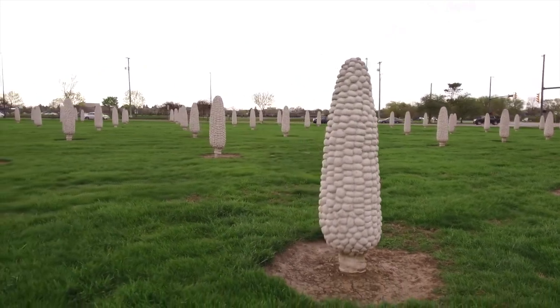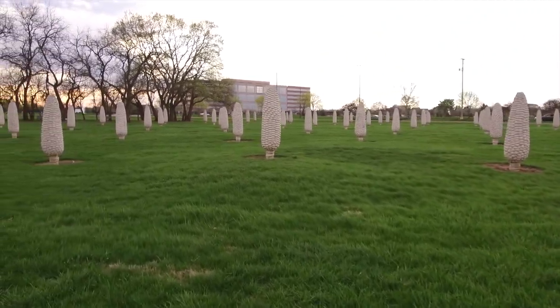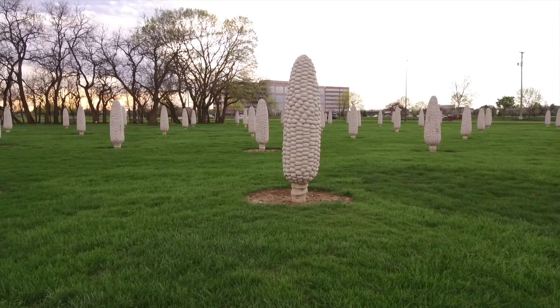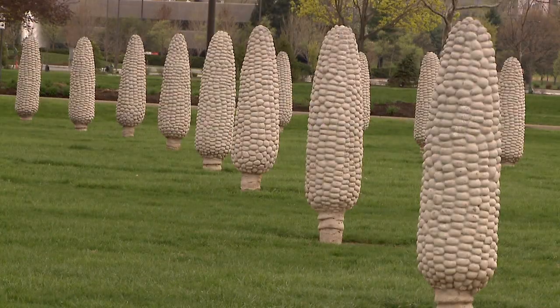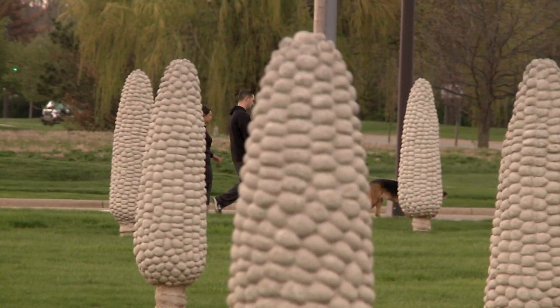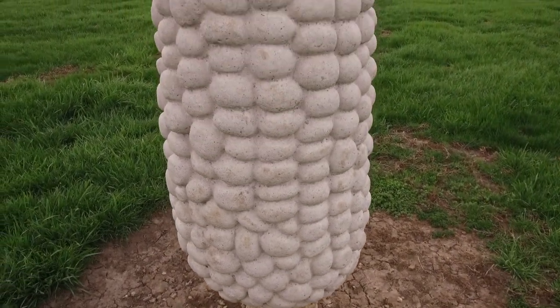Field of Corn is probably our most well-known piece in the collection. It's been featured in many different articles, books, and collections about things to see and do in Ohio. A lot of people don't really know why it's there, but it does provoke an emotional response, which we think is a wonderful thing for public art to do. That piece is by artist Malcolm Cochran.